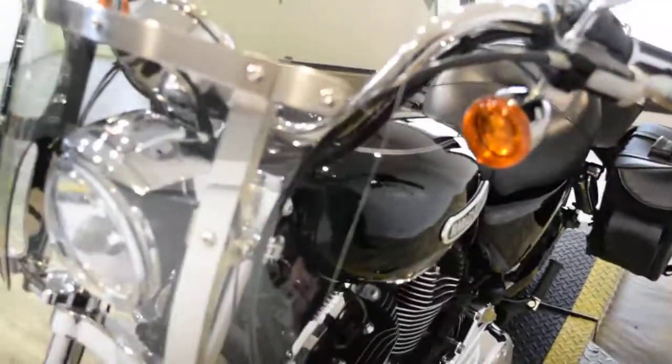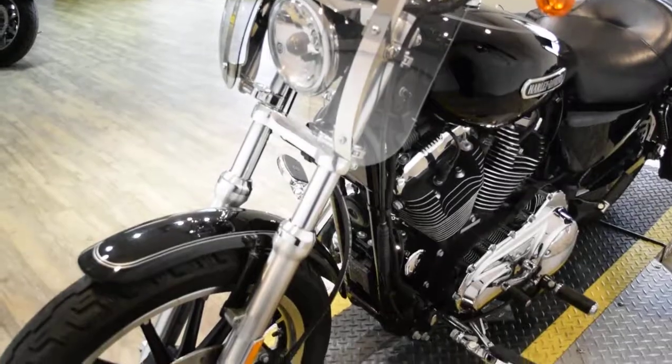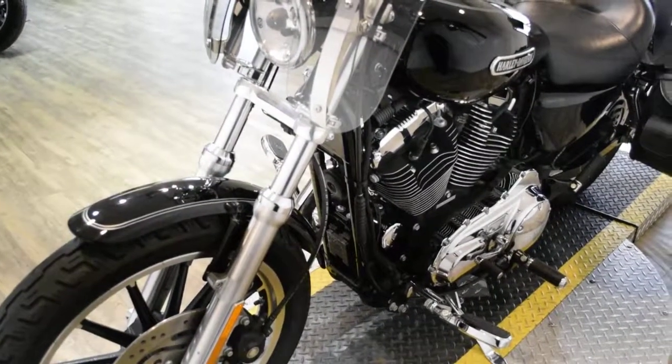The bike has been serviced and safety inspected and is ready for the road. It has 6,288 miles on it.